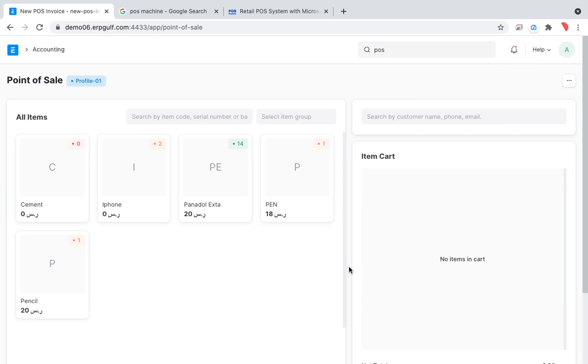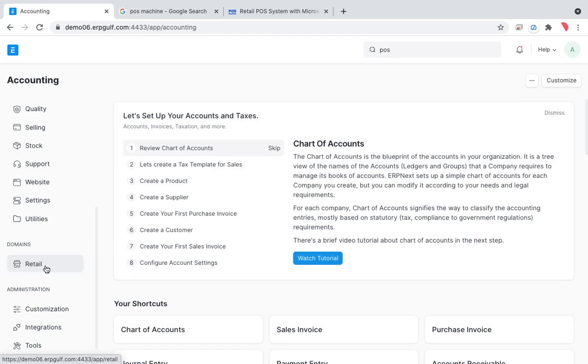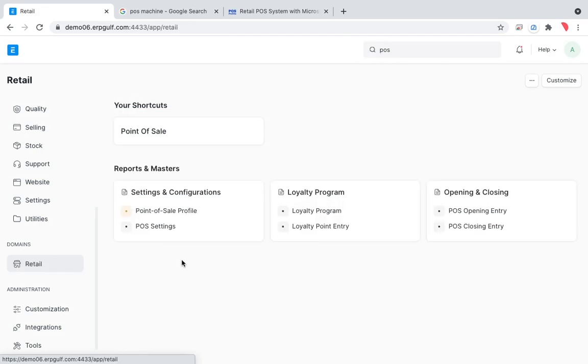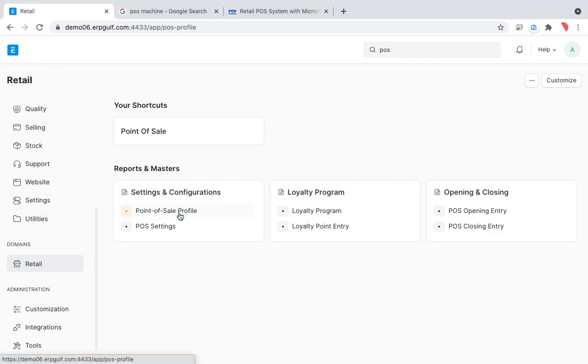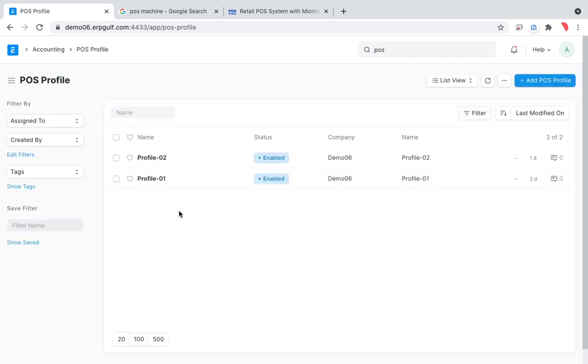Going back to the main retail screen, you can see entries for POS Profile, Opening Entry, and Closing Entry. A POS Profile is where you define the characteristics of the POS. Let me open one — I have already created a couple of profiles.